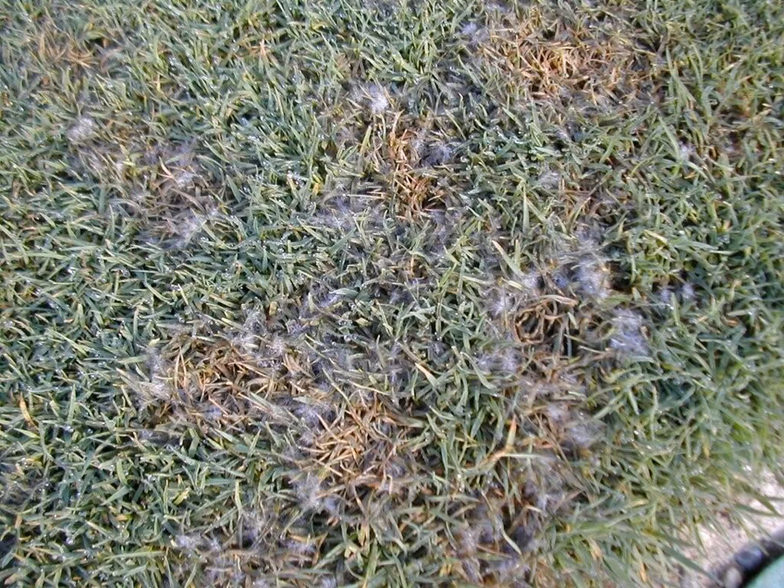If humidity levels remain high, especially at night into early morning, a white fluffy mass of mycelium can occur. Sometimes this is called the Cockney Blight phase of Pythium Blight.